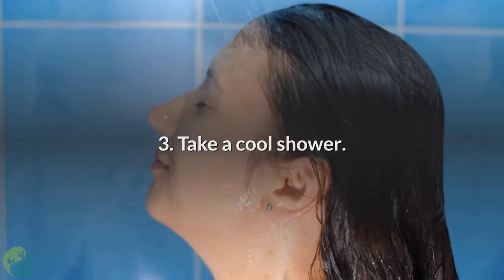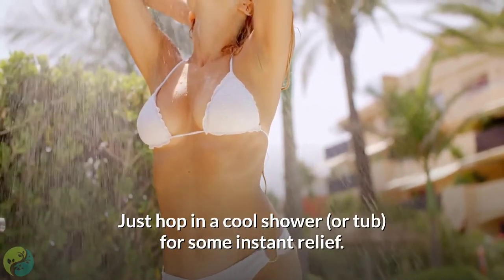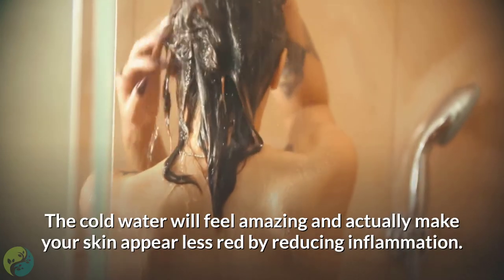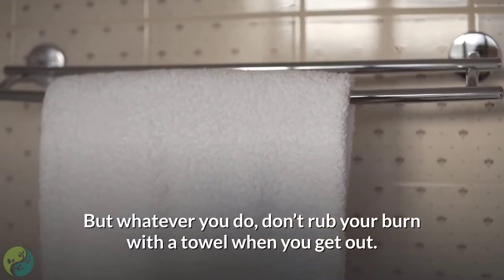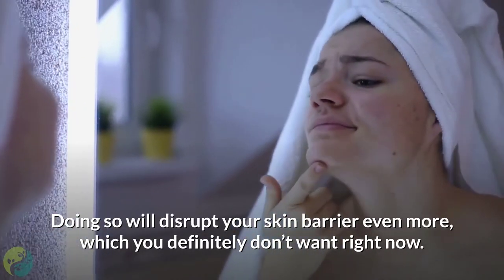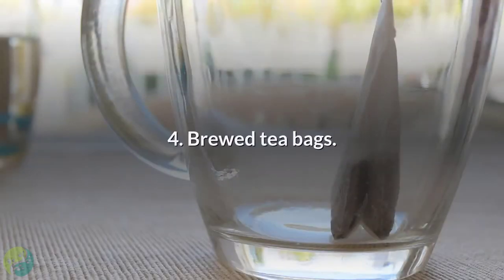Number 3: Take a cool shower. Just hop in a cool shower or tub for some instant relief. The cold water will feel amazing and actually make your skin appear less red by reducing inflammation. Whatever you do, don't rub your burn with a towel when you get out — that will disrupt your skin barrier even more. Instead, use the towel to gently pat yourself dry.